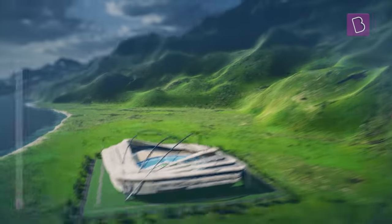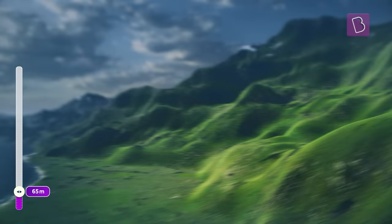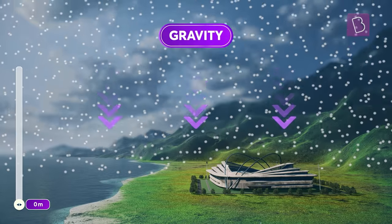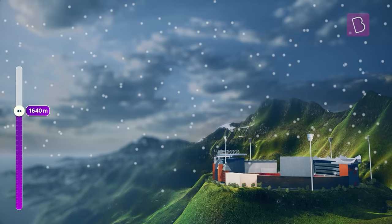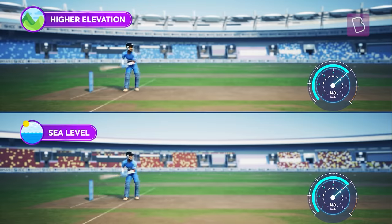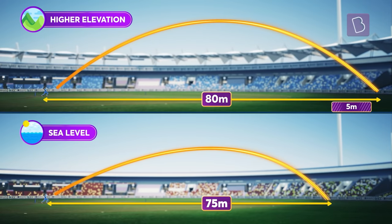Let's look at two stadiums — one at sea level and another at a higher elevation, like Wanderers in Joburg. Notice at sea level there is a greater column of air above, pushing the air molecules below. Also, the effect of gravity is higher on these air molecules, making them pack much closer at sea level than at 1640 meters, where they can move freely and are spread across. So if a batter hits the same shot at 140 kilometers per hour, the ball traveling at the higher elevation shall experience lesser drag due to the lower air density and land five meters further.